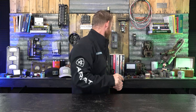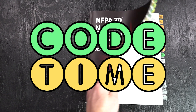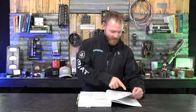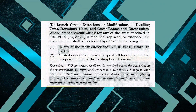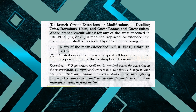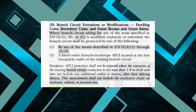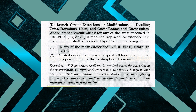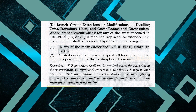He's right. So let's break open code — 210.12D. Section 210.12D is for branch circuit extensions or modifications in dwelling units, dorm units, and guest rooms and guest suites where branch circuit wiring of any of the areas specified in 210.12A, B, or C is modified, replaced, or extended. The branch circuit shall be protected by one of the means described in 210.12A1 through A6, or a listed outlet branch circuit type AFCI located at the first receptacle outlet of the existing branch circuit.